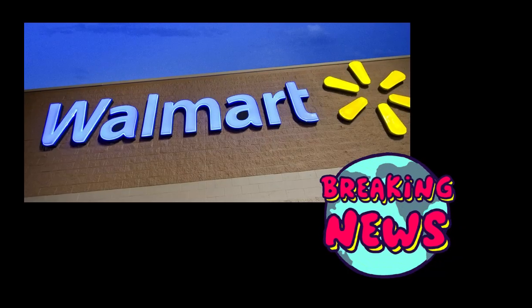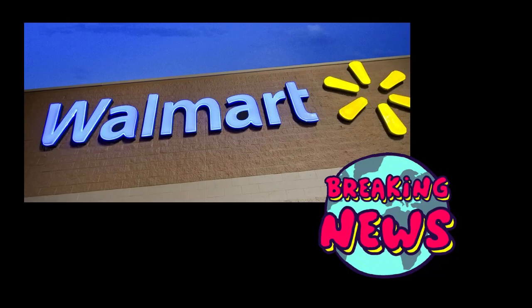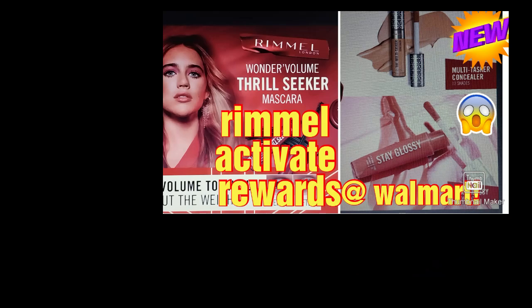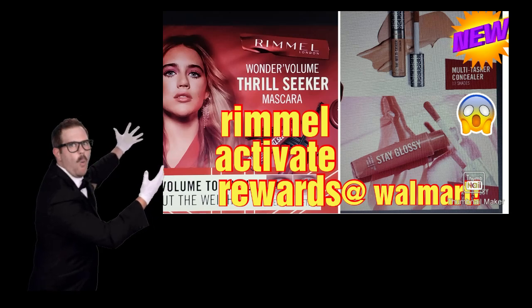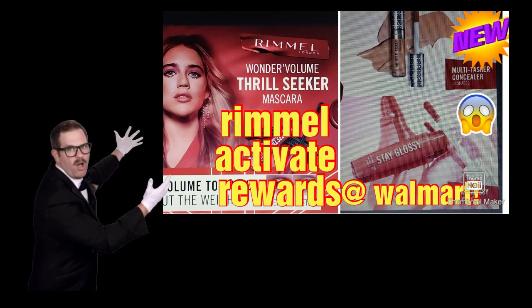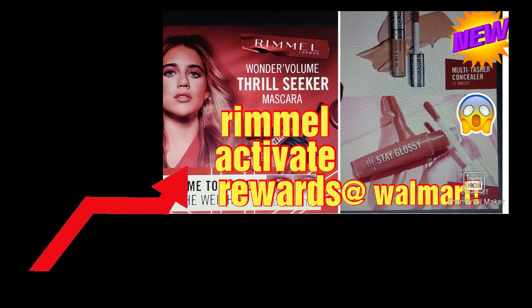Hi everyone, I wanted to bring you this deal at Walmart. There is a deal for Spend $10 on Rimmel and you get a reward for this. It's only at Walmart, so if you wanted to do this and if you have a gift card or you wanted to pay cash,